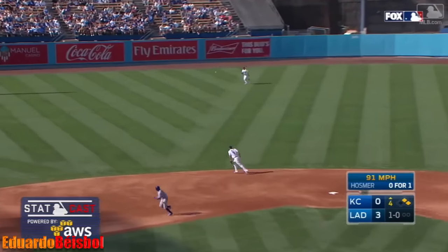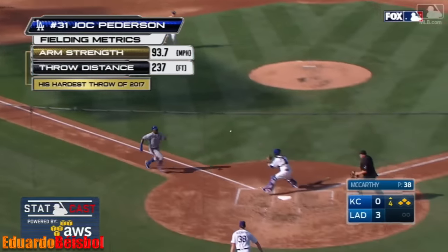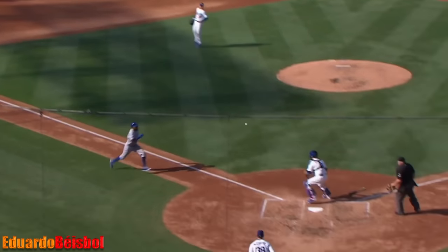Here's a liner into center field for a base hit. Ocasio on his way home. Throw to the plate and he is out. What a throw by John Peterson!